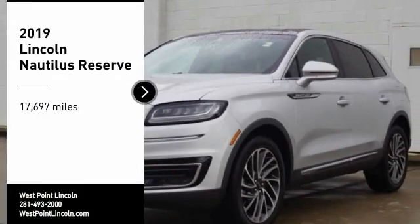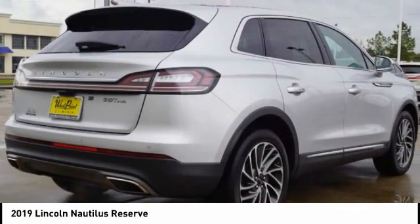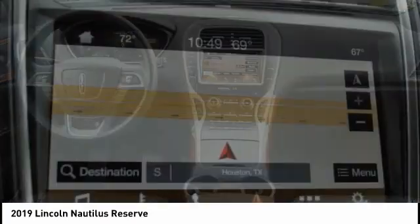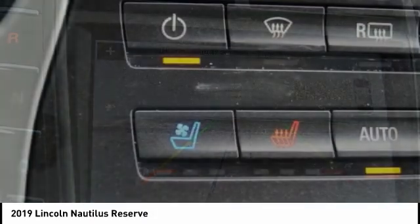Stop by and take a look at the 2019 Lincoln Nautilus. The Lincoln Nautilus crossover provides you with all the functionality you need in a vehicle — plenty of space, lots of safety and technology options, and a high-end interior feel makes this the perfect vehicle.